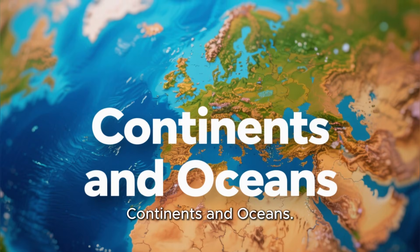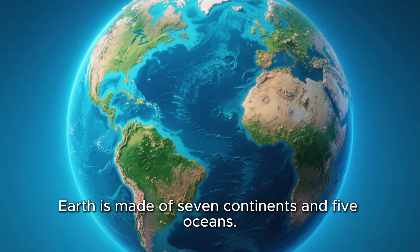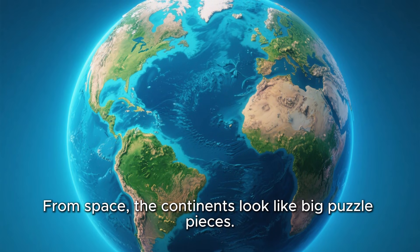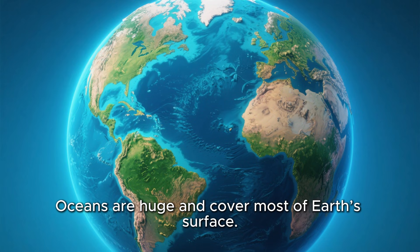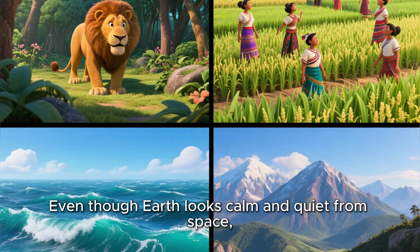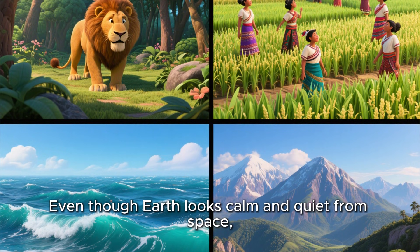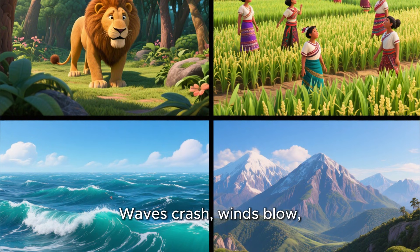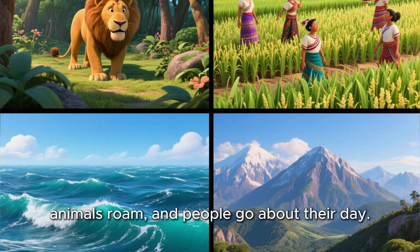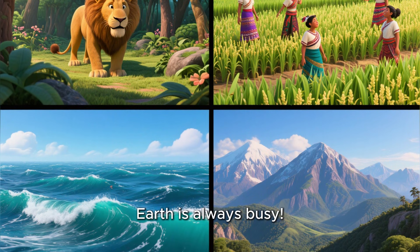Continents and oceans. Earth is made of seven continents and five oceans. From space, the continents look like big puzzle pieces. Oceans are huge and cover most of Earth's surface. Even though Earth looks calm and quiet from space, it is full of movement. Waves crash, winds blow, animals roam, and people go about their day. Earth is always busy.